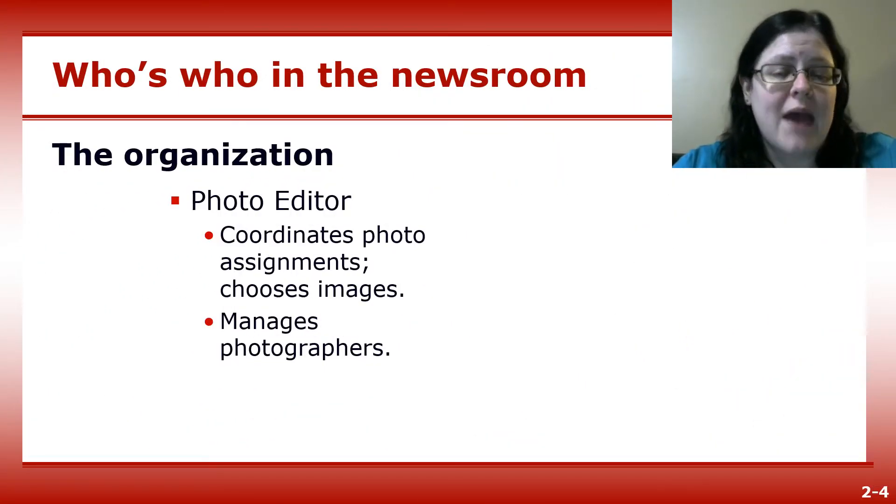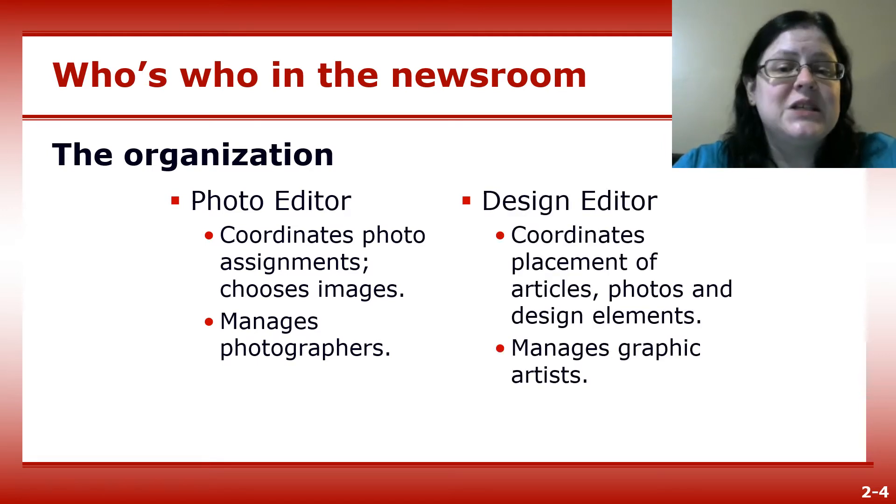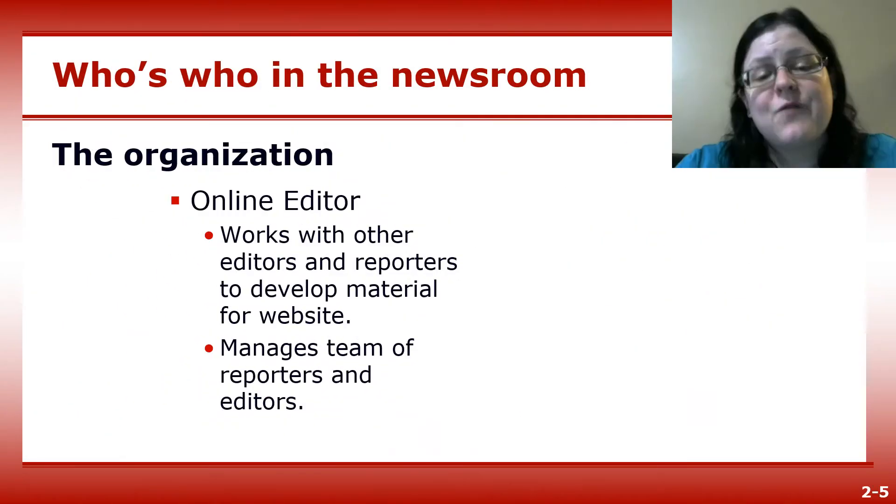The newspaper's photo editor assigns photos and photographers to go with stories and manages the photo staff. The designer places stories, photos, and design elements on the page once they're copy-edited. The design editor also manages graphic artists and illustrators that work for the paper.